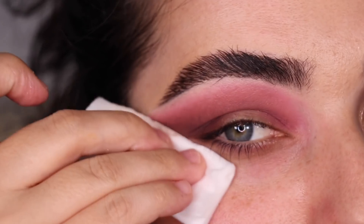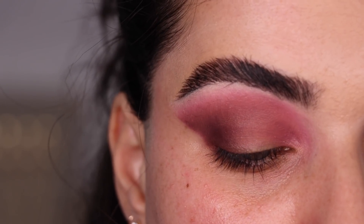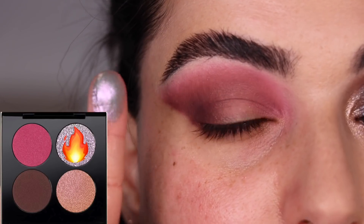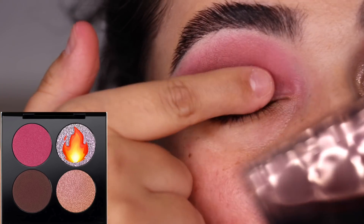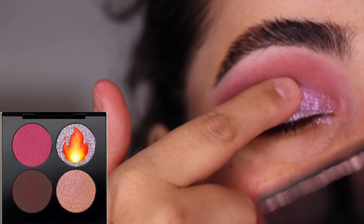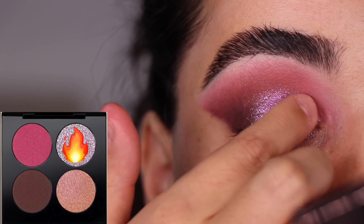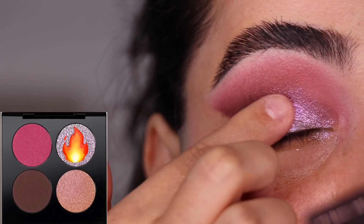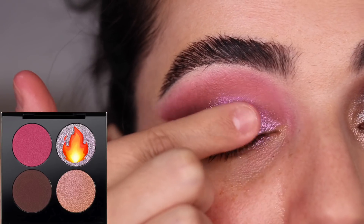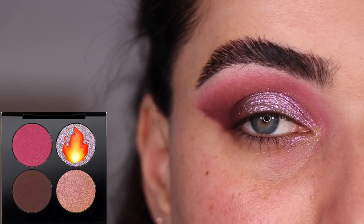I'm cleaning up underneath because I was a little messier than anticipated. Now I'm using the beautiful shade Lavendering on the eyelid. The camera does not do this justice — it's got pink and lavender sparkles, so so pretty. I love this shade so much I think I would buy this palette just to own it. I'm glad I don't have nails on so I can be really detailed with my finger application. I cannot even describe how pretty this is.